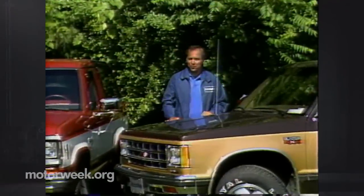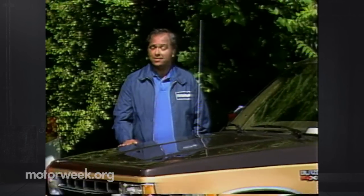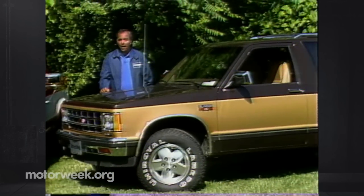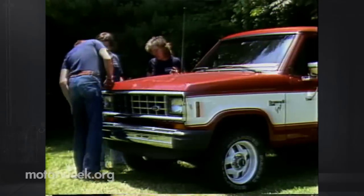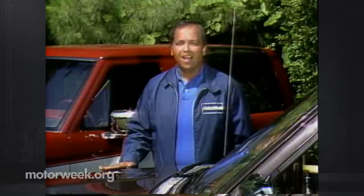Hello and welcome again to MotorWeek and to another Compare-a-Car road test, only this time it's Compare-a-Four-by-Four, since we'll be judging a familiar trio of U.S.-made all-wheel drive sport utility wagons. You're just as likely to find these downsized all-weather wagons in some suburban shopping mall as at that secret trout stream in the wilderness. Our combatants include the Chevrolet S10 Blazer from General Motors, from the Ford Motor Company it's the Bronco 2, and finally from American Motors, a Jeep Wagoneer.